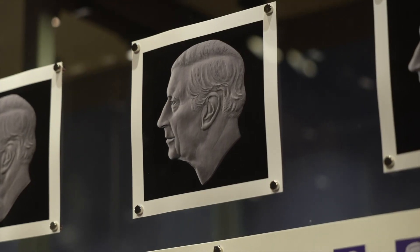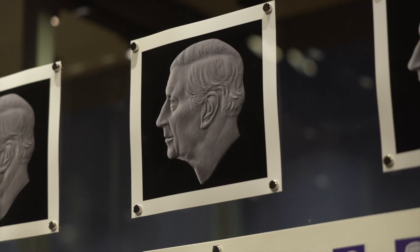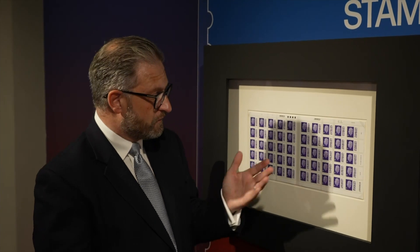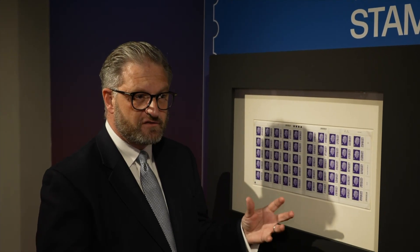There is precedent for the King not wearing a crown — of course the Queen in her image wore a diadem, not a crown. And so for many people there will have been speculation about will he be facing right, will he be facing left, will he wear a crown? But actually I think the result is very pleasing. It's very much a picture of him, and I think that what Martin Jennings has found is very much the image of the man, as well as obviously being the King.